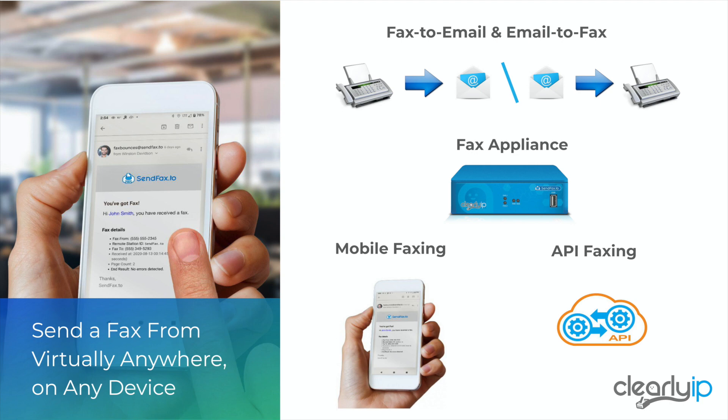SendFax2 is primarily a fax-to-email or email-to-fax solution. When we think about faxing, we're thinking about a phone-number-based protocol — a fax goes from a phone number to a phone number. What we need to do is marry one or more email addresses to one or more phone numbers and support both inbound and outbound faxing. We'll also talk about a fax appliance that allows you to continue using your existing fax machines but change out the transport.